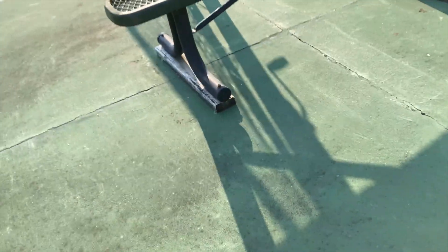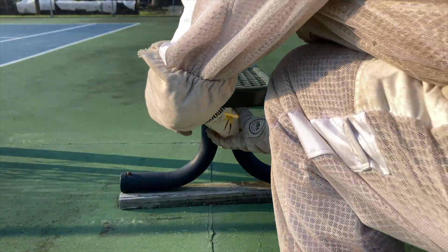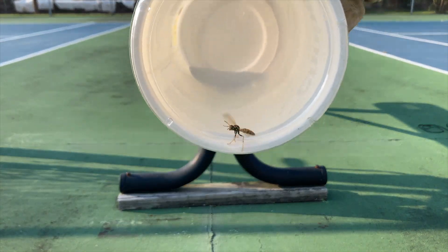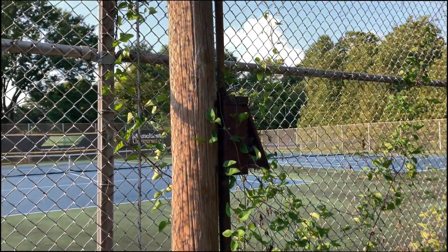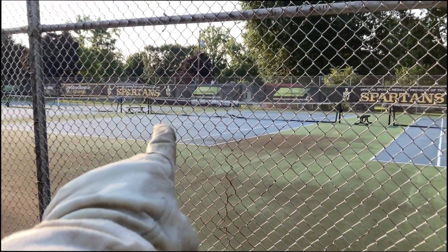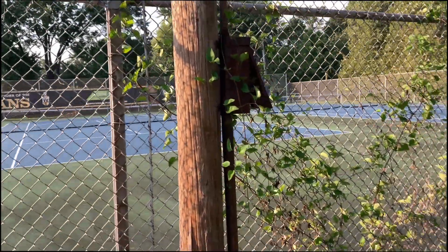Now we'll try to capture the last couple of stragglers we see here. Here's our next customer — one of the last few that we have to capture. So here at the tennis courts, we've just taken all of the Polistes dominula off of one of these benches.